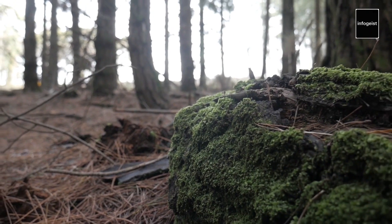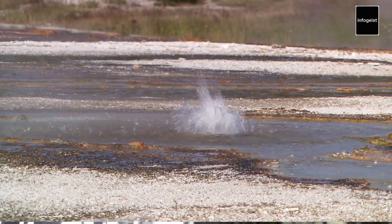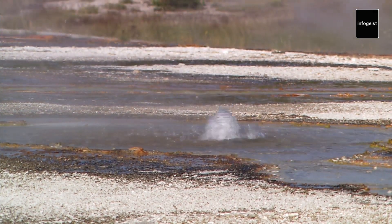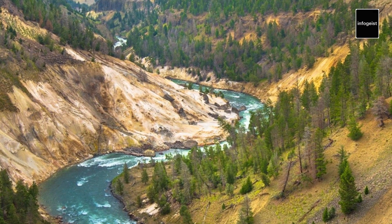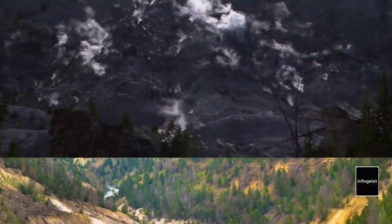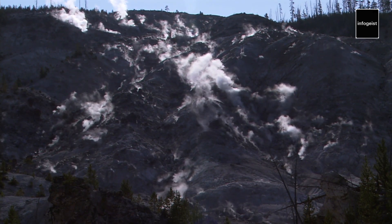Exploring Yellowstone is an adventure that invites us to connect with the untamed beauty of the natural world. Whether hiking through pristine wilderness, witnessing a bison grazing in the Lamar Valley, or gazing at the vivid colors of a hot spring, every moment spent in Yellowstone is an opportunity to embrace the marvels of nature. The park's educational programs, guided tours, and visitor centers offer valuable insights into the park's history, ecology, and conservation efforts, deepening our understanding and appreciation for this remarkable ecosystem.